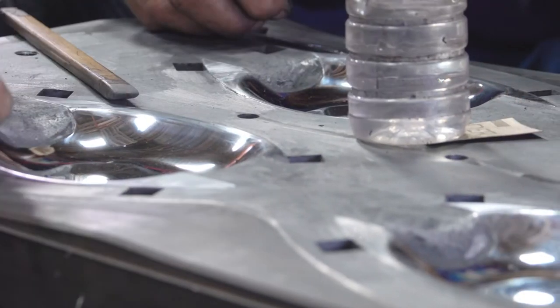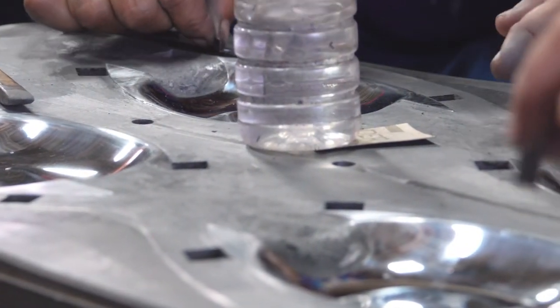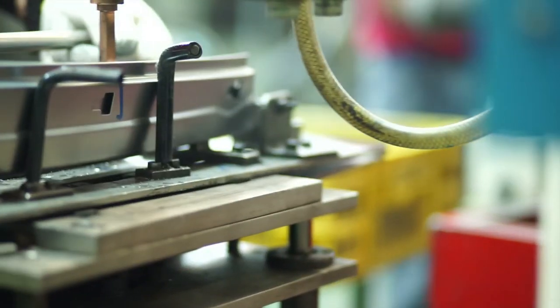They use heating equipment to bake material, then finish products by boring holes, trimming excess material, or stamping with identification symbols.